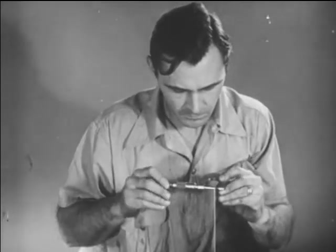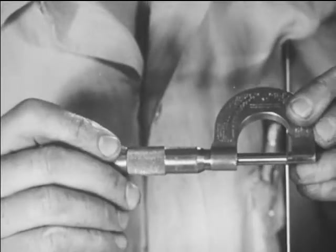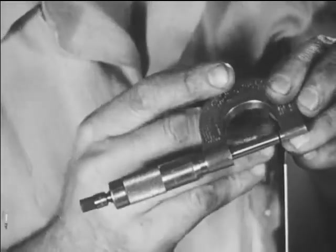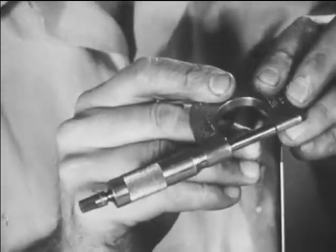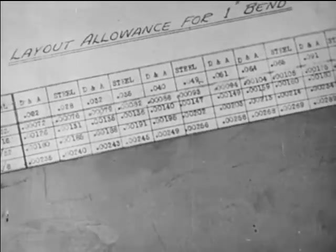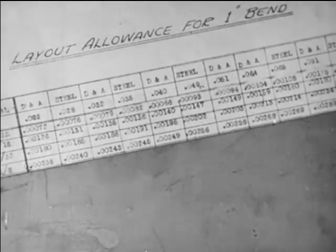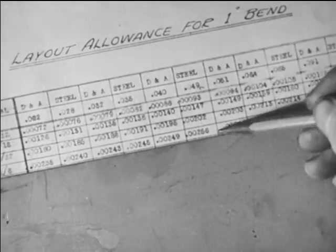The sheet metal worker must be able to use measuring instruments such as the micrometer, for in constructing the various articles made from sheet metal, various gauges or thicknesses of metal are used. He must be able to read allowance charts, which tell him how much allowance must be made for the shrinkage of the heavier metals in the bending and rolling operations.